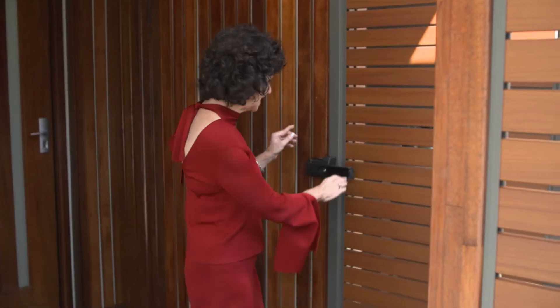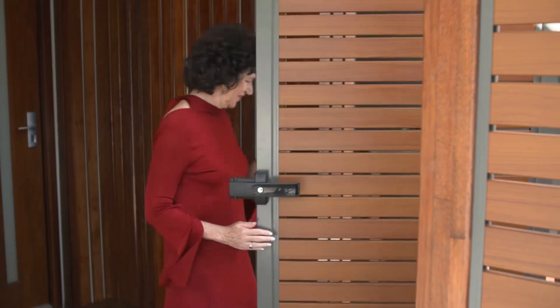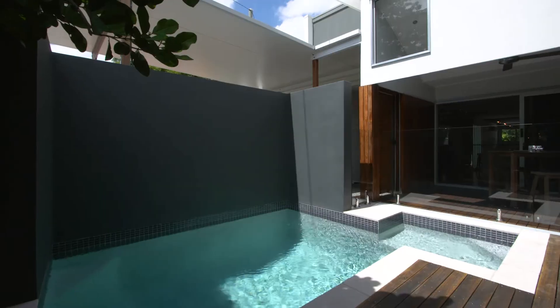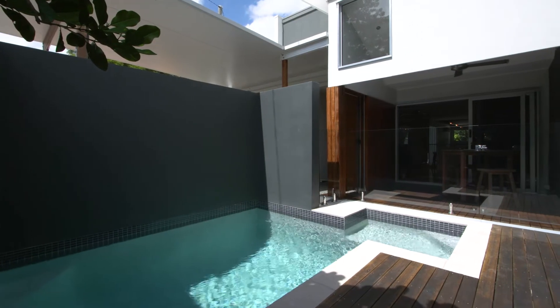There's actually two entrances and I like to enter via this sneaky side door because it opens out to this private front timber deck and a sparkling Magna plunge pool.